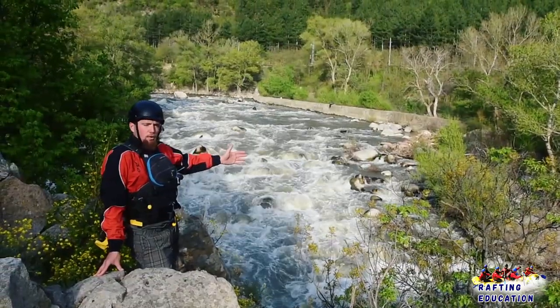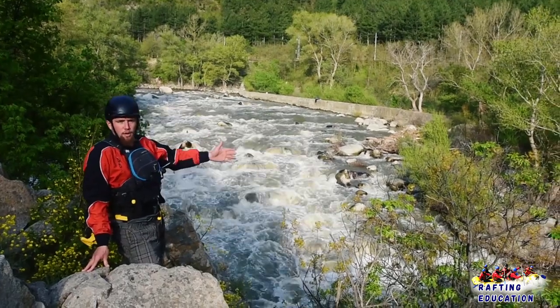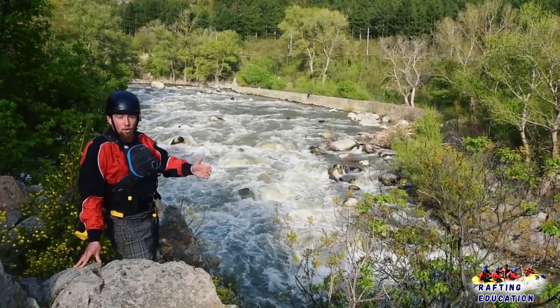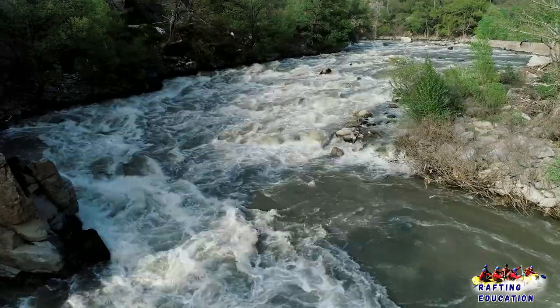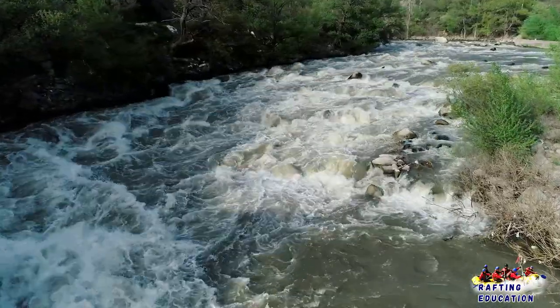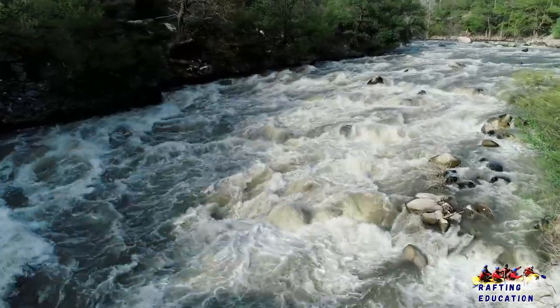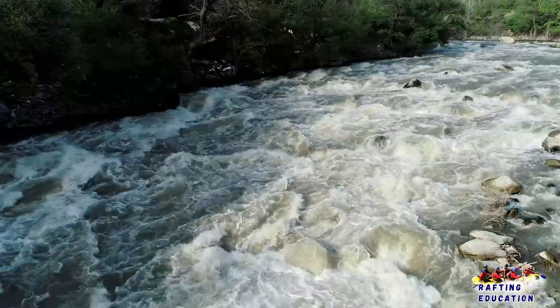Behind me is a Class 4 rapid called the Cascades. As you can see there's a lot of turbulent white water, a lot of holes, a lot of drops. Maneuvering in this water must be really precise. There are a lot of must-make moves above dangerous features. Swimming in water like this can be really dangerous.